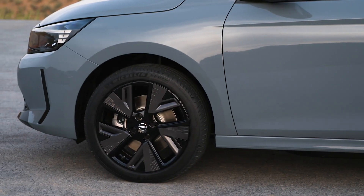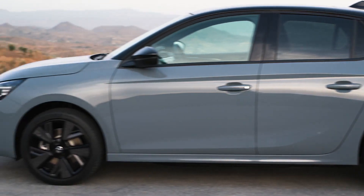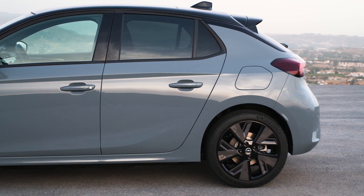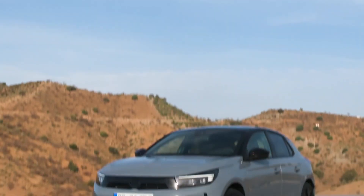As part of the infotainment upgrade, new Corsa models are available with wireless smartphone charging for the first time, with smartphone users able to connect with both Apple CarPlay and Android Auto. Connected 3D navigation is available on the new Corsa, as are over-the-air updates allowing owners to access the latest features and developments without taking their vehicle into a retailer.